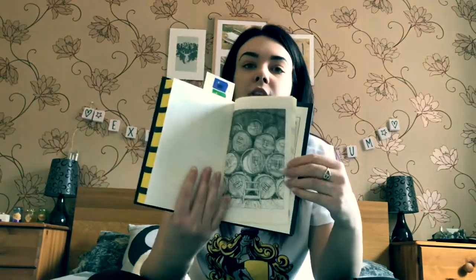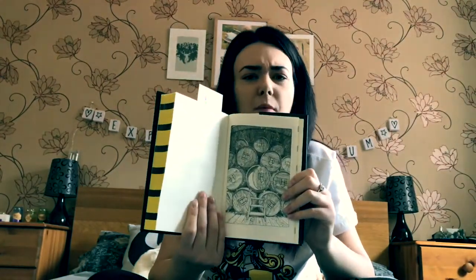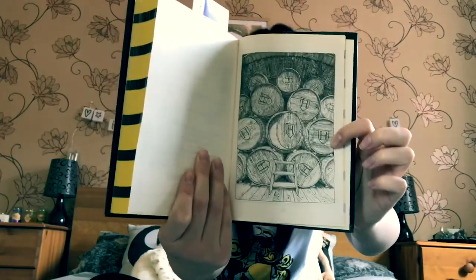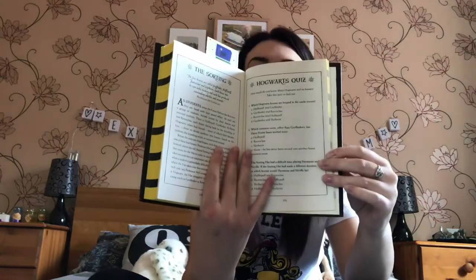There's also a picture of our common room, and obviously all you fellow Hufflepuffs will know our common room isn't even in the films, so it's quite nice to see an actual image of it. I'm just happy it's near the kitchens! And finally there's a Hogwarts quiz inside. It's a really cool piece of merch — it won't be around forever, so it's quite a collector's edition to have. I plan on keeping it in pristine condition on my shelf.